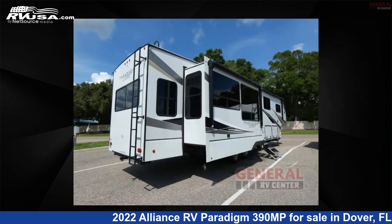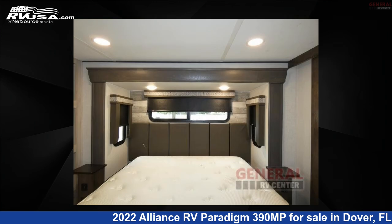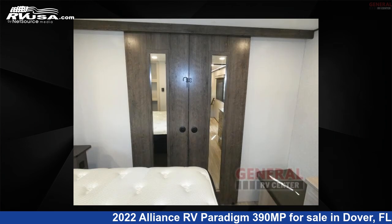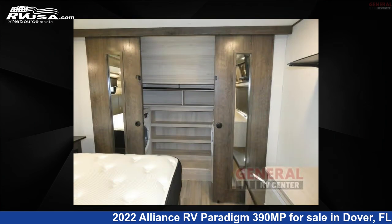This used Alliance RV is 41 feet 0 inches in length and features sleeps 8, slide out, and 98 gallons freshwater capacity. The floor plan layout of this fifth wheel features a front bedroom, kitchen island, loft, and rear living area.